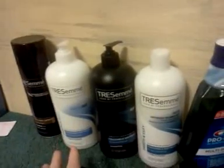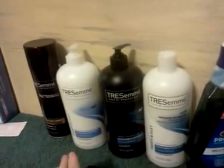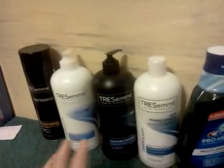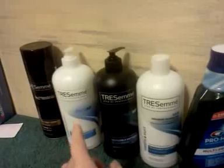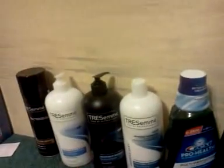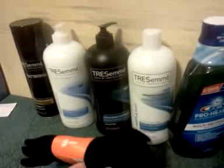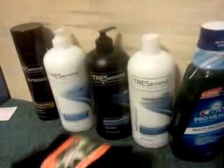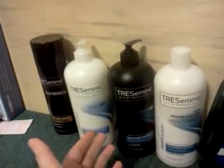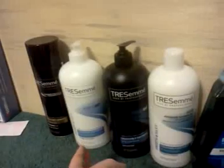Now the TRESemme deal — I know you can do it three times. I got a third UP reward, and in fact when she re-rang the socks, I got another UP reward for the socks because the limit on the socks is two. The ad says the limit on the TRESemme deal is two, but I got three $2 UP rewards from the TRESemme.